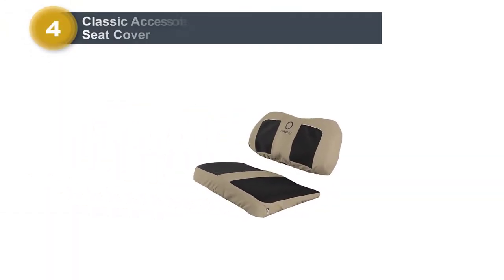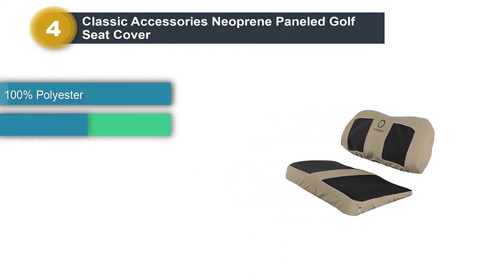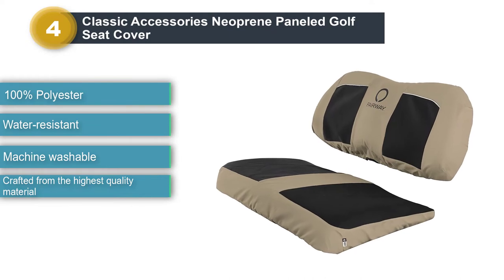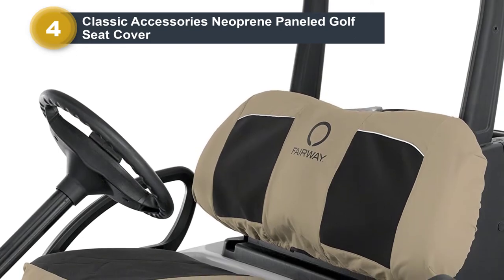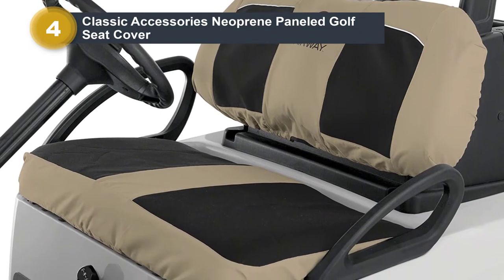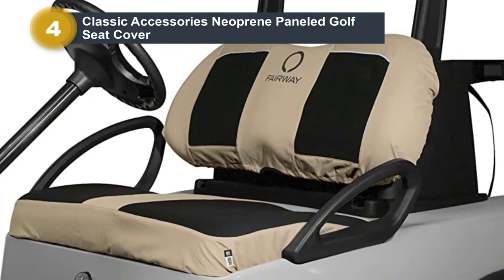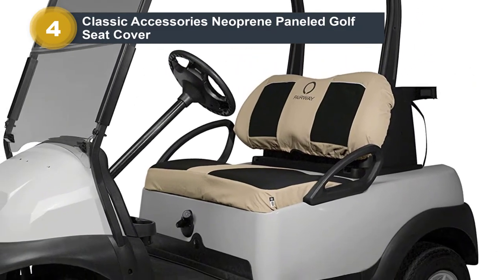Number 4: Classic Accessories Neoprene Paneled Golf Seat Cover. This seat cover from Classic Accessories features neoprene panels and Gardel fabric, which won't shrink or stretch. It's also water-resistant and durable, making for a smooth, comfortable ride every time. The machine-washable seat cover includes reflective piping for added visibility and an elastic hem and strap system for a custom fit. It can be used on two-person Yamaha, Club Car, EasyGo karts, and other major brands. Available in khaki and navy.